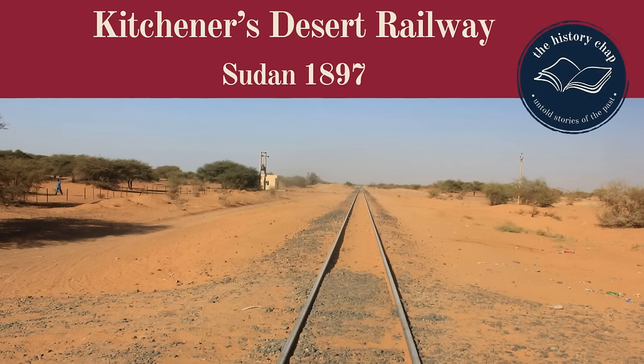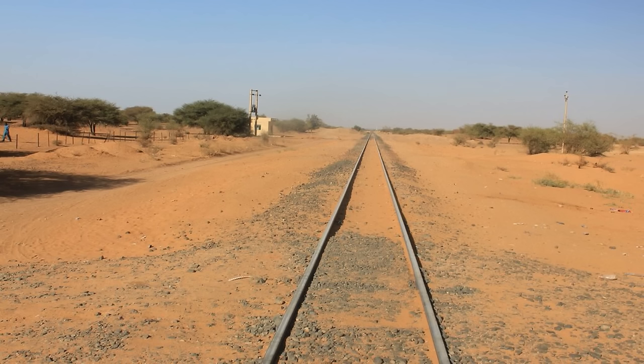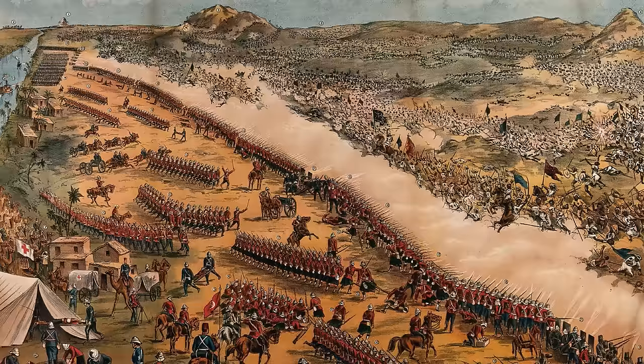Kitchener's Desert Railway, sometimes called the Sudan Military Railway, was a 225-mile track built through the Nubian Desert to support the British-led invasion of Sudan in the 1890s. Experts said it couldn't be done, but it was, and by bringing thousands of British troops into Sudan it decisively contributed to General Kitchener's victory over the Mahdist army at the Battle of Omdurman.